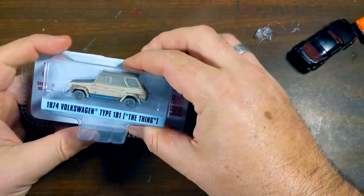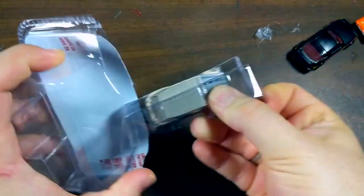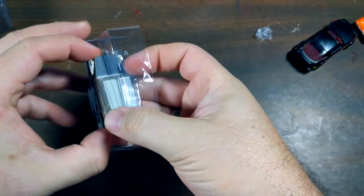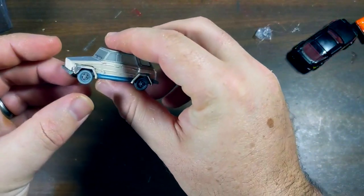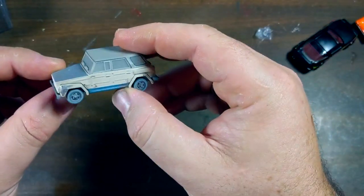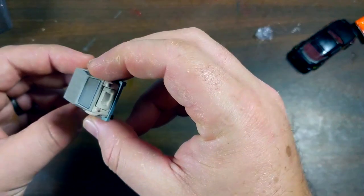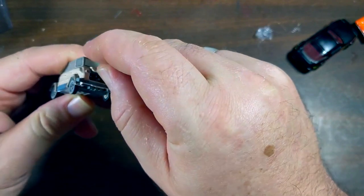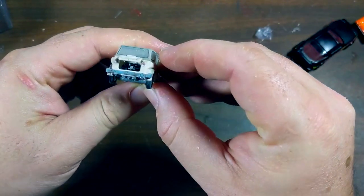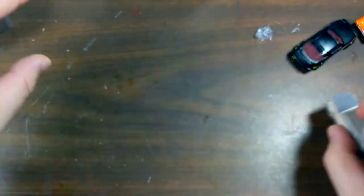Another cool find — this is the Type 1 Thing from American Pickers that has made its way into Greenlight. I love all of the VW things they've been doing lately. This one is very barn-find in its appearance, with some faux rust and frosted glass. And look at that — the trunk opens and you get your little flat-four in there.